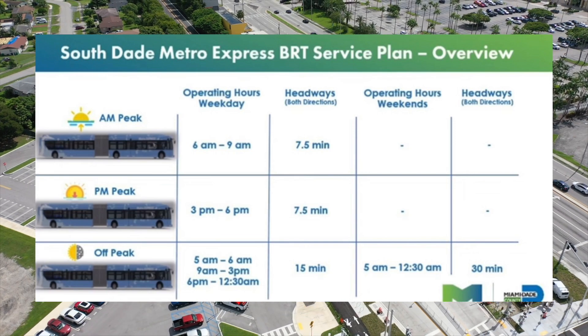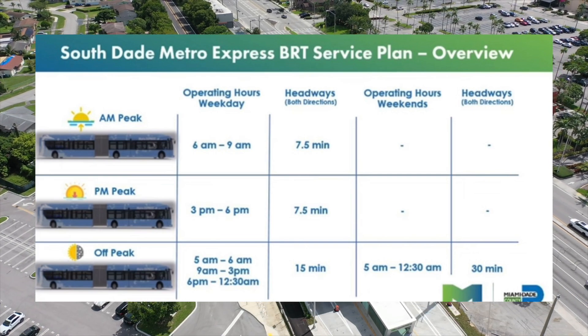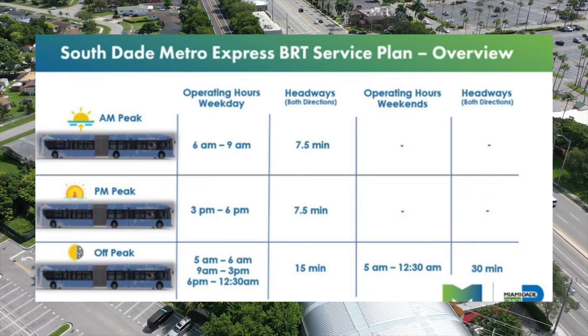A huge detail: the gate arms will be activated during morning and afternoon rush hour — that's 6 a.m. to 9 a.m. and 3 p.m. to 6 p.m. on weekdays. Headways in both directions will be 7.5 minutes during both peaks and 15 to 30 minutes during off-peak.